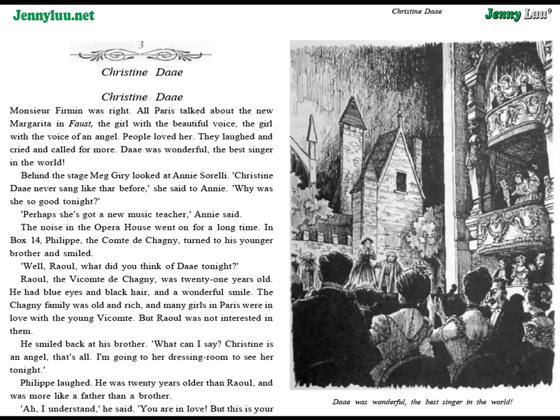The noise in the opera house went on for a long time. In Box 14, Philippe, the Comte de Chagny, turned to his younger brother and smiled. "Well, Raoul, what did you think of Daye tonight?" Raoul, the Vicomte de Chagny, was twenty-one years old. He had blue eyes and black hair and a wonderful smile. The Chagny family was old and rich, and many girls in Paris were in love with the young Vicomte. But Raoul was not interested in them.